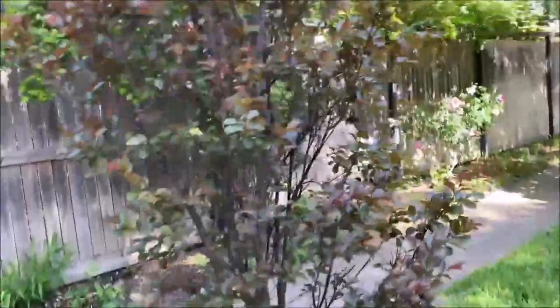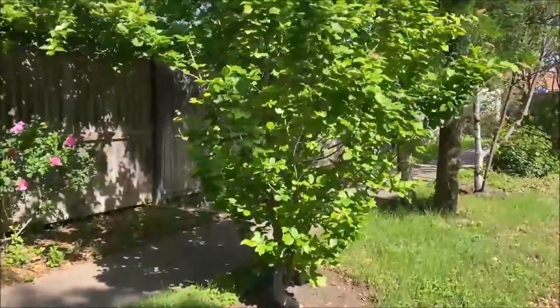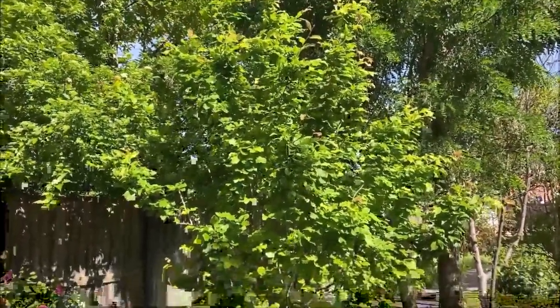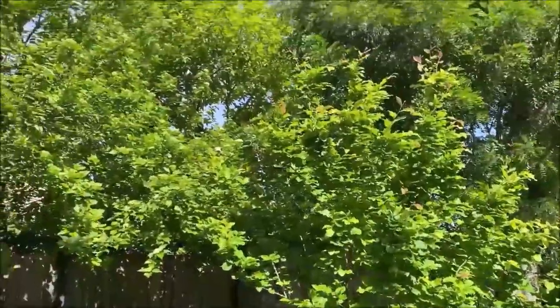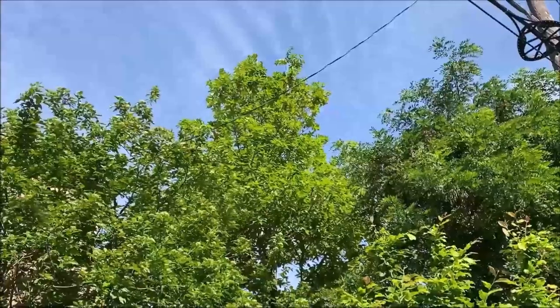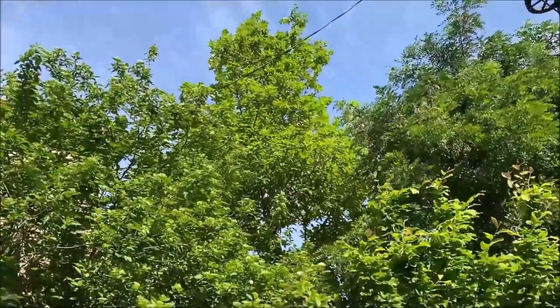This is Parrotia, or Persian ironwood. This one has yellow fall color; a different species also has yellow fall color. The tree in the background back there is the one I was going to tell you about — it's somewhat similar to Mexican white oak. This is called loquat leaf oak; I'll show you more in the back.